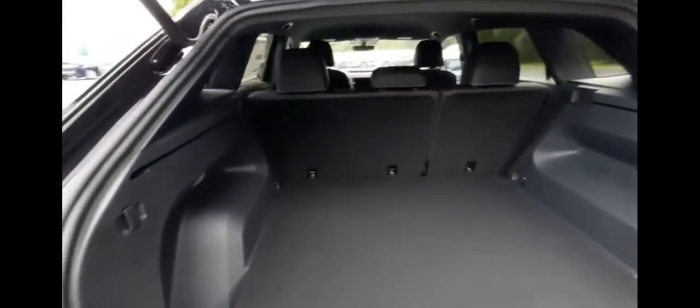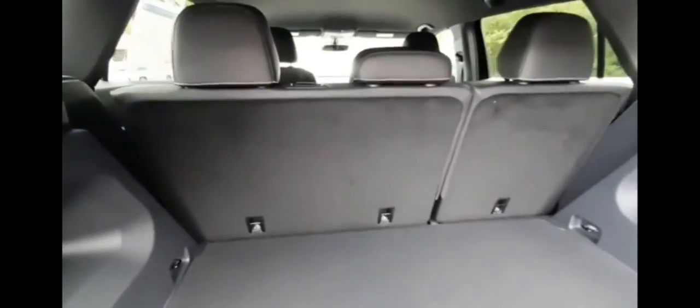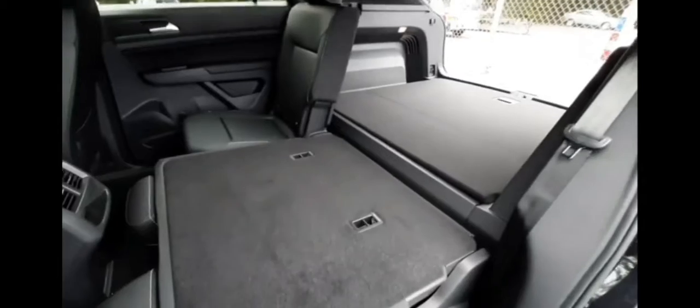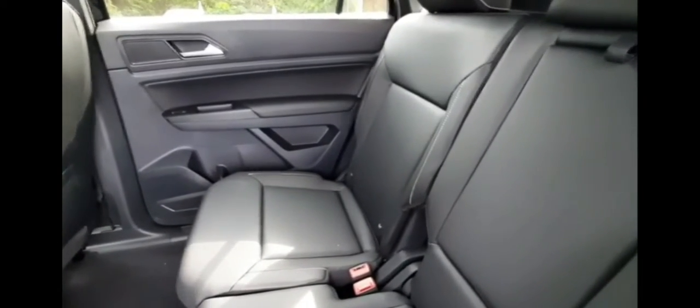You can fold down the second row seats if you need to expand your cargo space — fold down the second row using this latch down here, and you've got plenty of extra room. The interior of the vehicle features V-TEX leatherette in black.